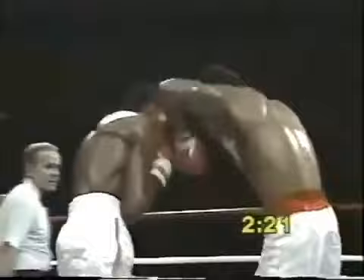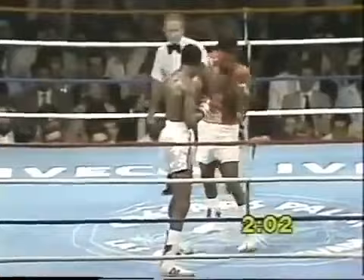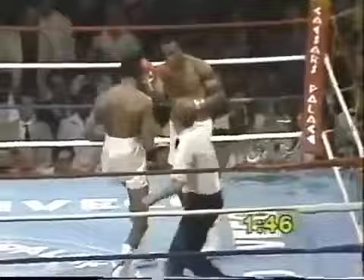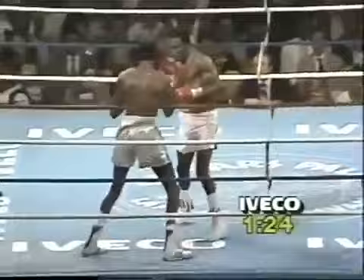Opening minute of round seven. Leonard bangs to the body — solid left hook and a left hand upstairs. Completely changed his style. Hearns got a right hand through, but Leonard stayed right there and banged to the body again. Uppercut scored by Leonard — that hurt Hearns. Hearns backing up, Leonard on the attack again, but Hearns fires back. Those left hooks to the body are the key for Sugar Ray — they set up everything else. Good combination landed by Leonard. That brings the crowd alive — a lot of Leonard fans here.